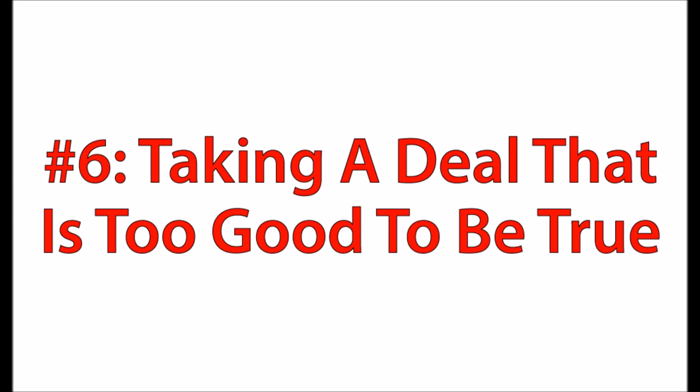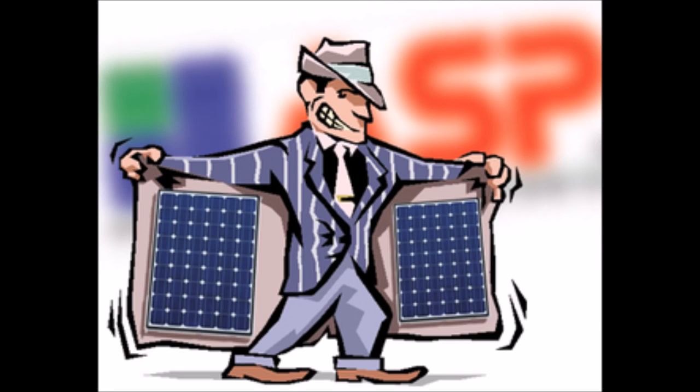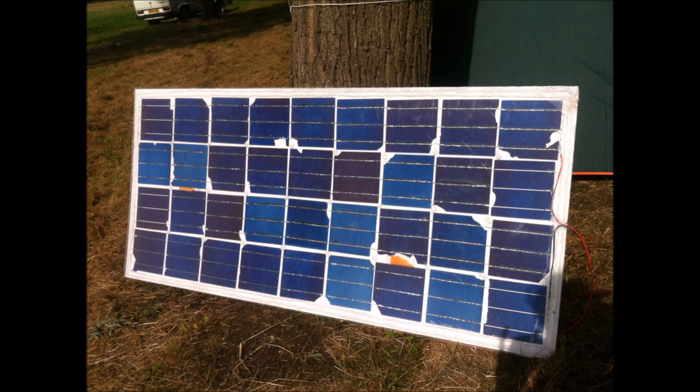Number six is taking a deal that's too good to be true. Usually this involves grid-tied leased systems being sold door to door, but it can apply to off-grid as well. When someone comes to your door selling a solar system completely free that will eliminate your electric bill, there are going to be drawbacks you need to look into carefully. Another scenario is finding a pallet of solar panels for 30 cents a watt — chances are those are B-grade panels, which can be cosmetic issues but can also very much affect performance. Know what you're buying, get pictures beforehand, and get some guarantees before purchasing something like that.